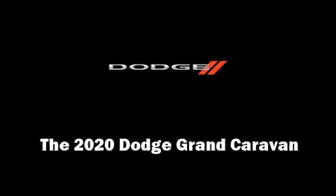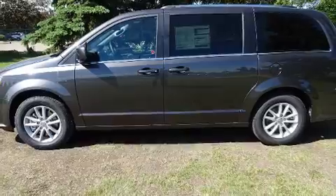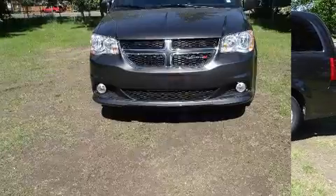Introducing the 2020 Dodge Grand Caravan. This seven-passenger van is waiting for you to take home.